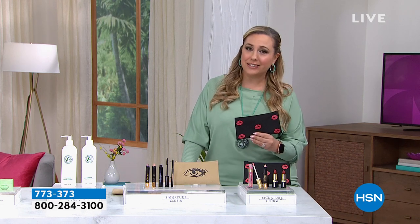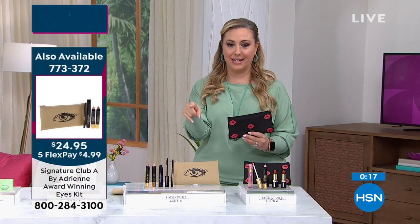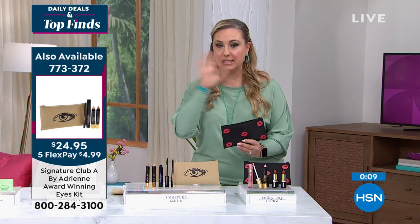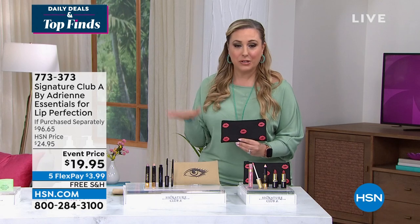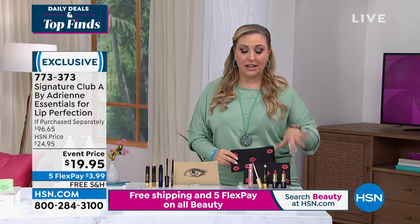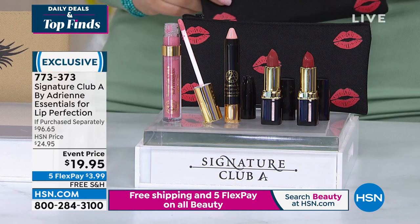Item number 773-373 — under $20 for the lip kit, four full-size products plus the beautiful bag. I really think you should be getting more than one. We're so busy on the phone lines — use express automated ordering or go to hsn.com. You're seeing $19.95 and the value is $96. The eye kit at 24.95 includes mascara, eyeliner, eye shadow, and a concealer, plus a beautiful makeup bag. Most people buying this are taking my advice and getting more than one.